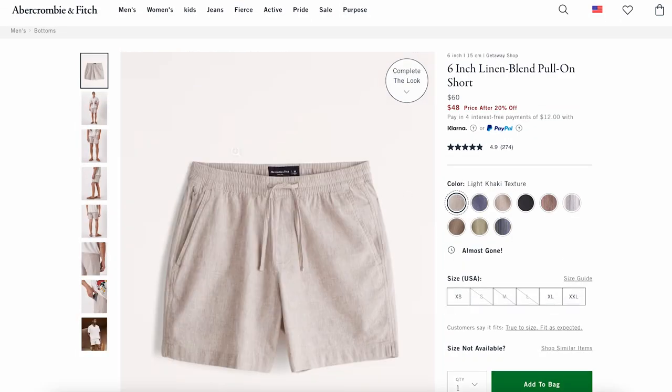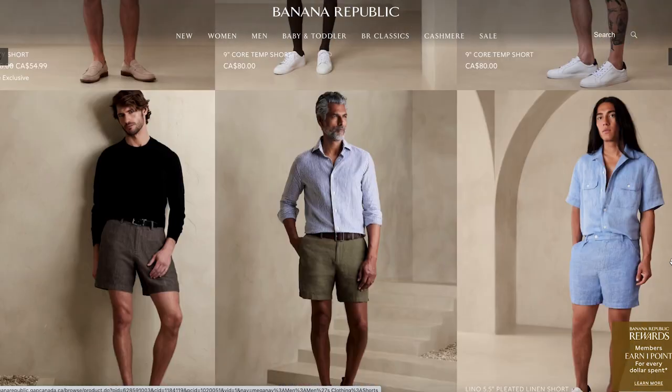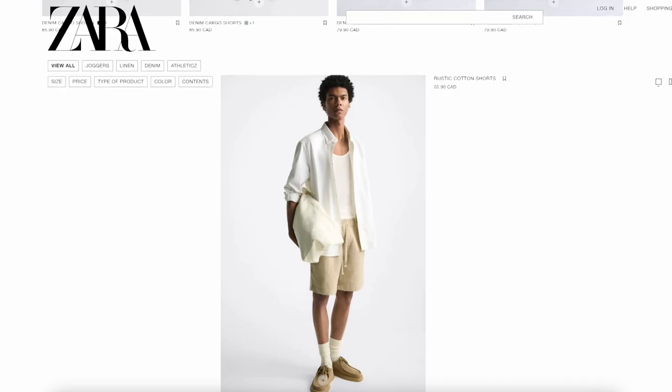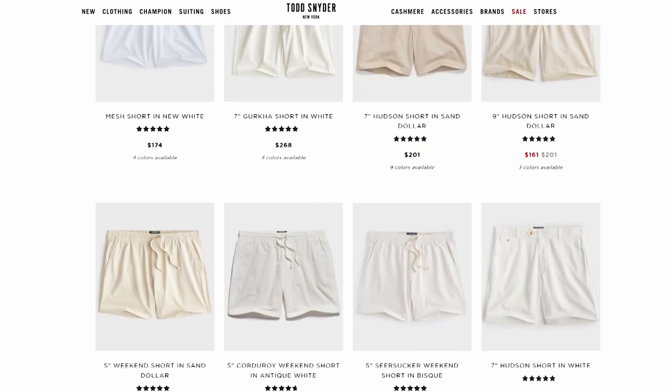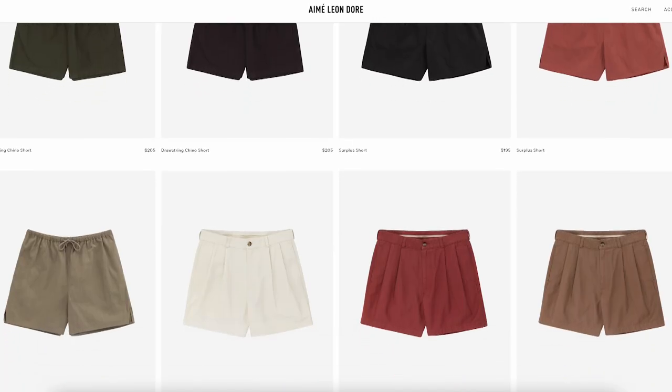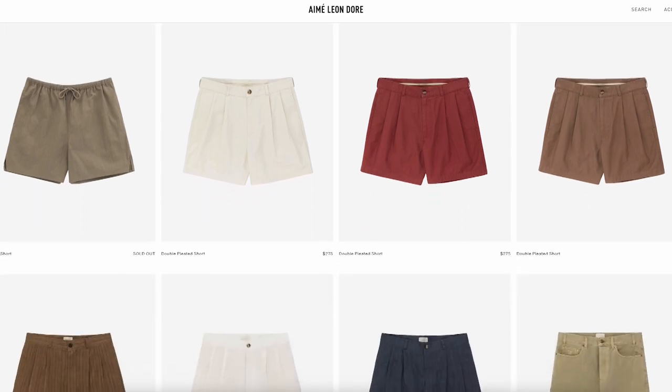Some of my favorite brands are Abercrombie and Frank and Oak, or if you prefer to try something in the mall, shops like Banana Republic, The Gap, or Zara will have some affordable options as well. If you're ready to invest, I highly recommend checking out Todd Snyder or Amé Leandor, as they have a ton of quality pieces that will last you a long time and have a timeless style.